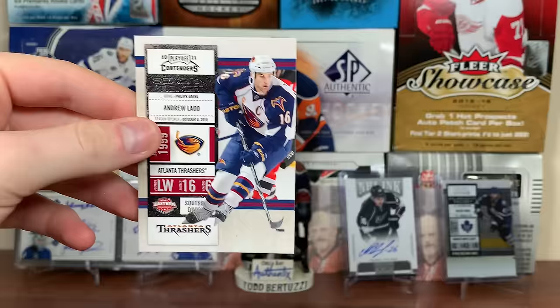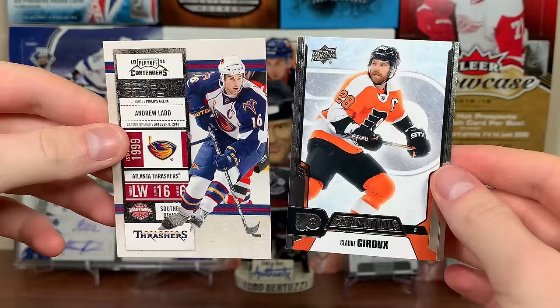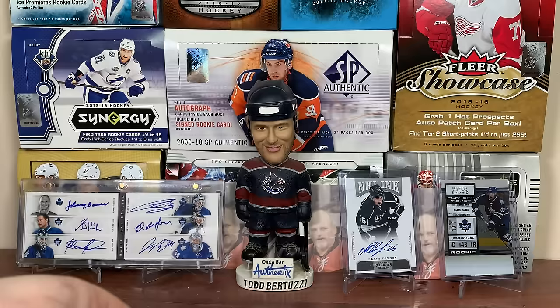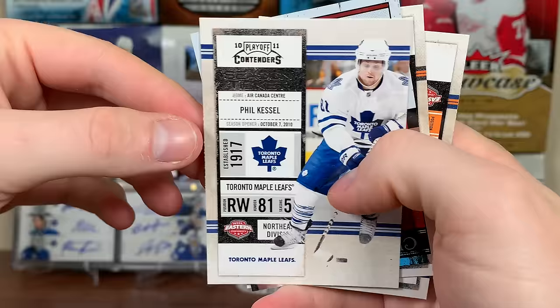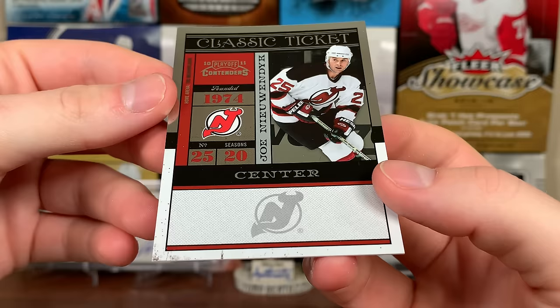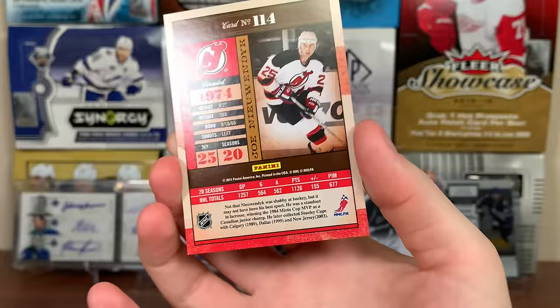The base isn't really similar to Credentials - Credentials base is definitely different. There are some other similar things between Credentials and Contenders that I'll point out once we pull them. There's Ladd, there's Phil season ticket - this is a regular one. There's a classic ticket - I think that's just a base. Joe Nieuwendyk, season 20, number 25, found in 1974 - it's not numbered, card number 114.